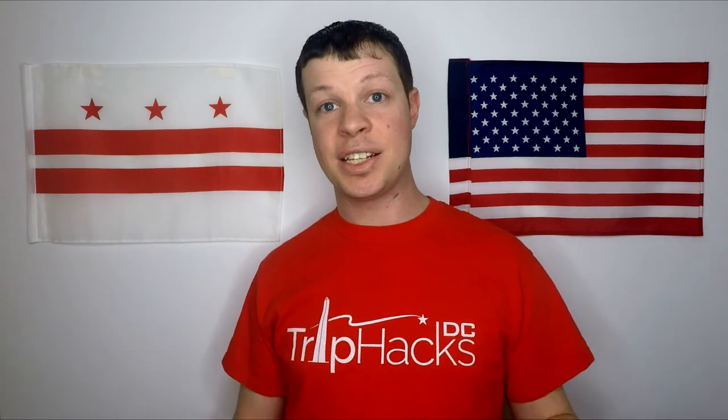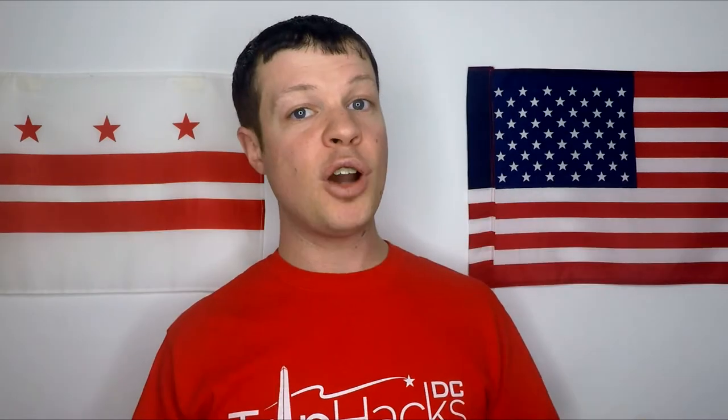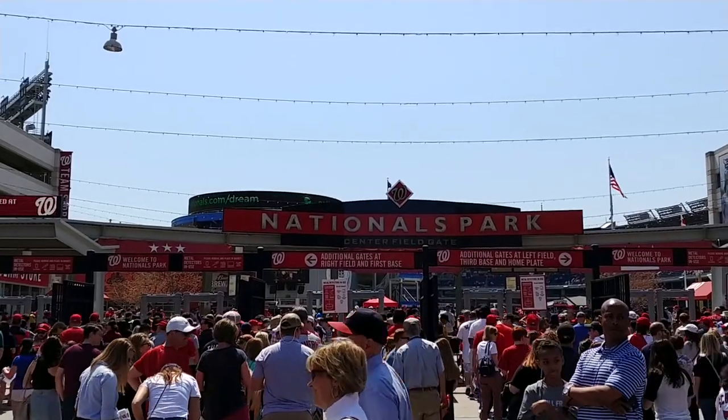Tip number four: sit in the shade. I cannot emphasize this enough, especially if you haven't been here before. Washington DC summers are brutally hot and humid. If you go to an afternoon game in the summer and sit in the sun, you will roast. Even for evening games in June and July, there are some sections where you will be sitting in the sun for the first hour to hour and a half of the game. Maybe you like that and that's perfectly okay, but I personally can't handle sitting in the sun for three hours, so I always pick a seat in the shade.